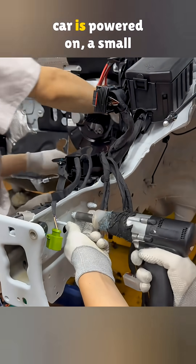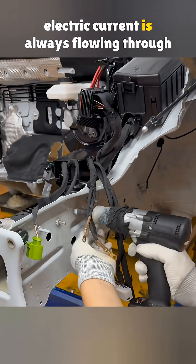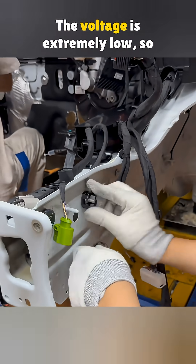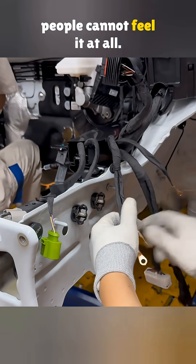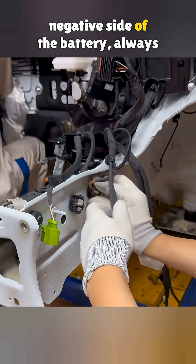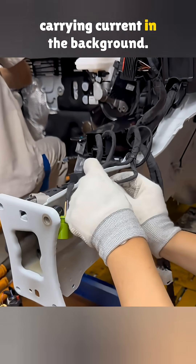Believe it or not, once a car is powered on, a small electric current is always flowing through the metal of the entire vehicle body. The voltage is extremely low, so people cannot feel it at all. In simple terms, the whole car body can be viewed as the negative side of the battery, always carrying current in the background.